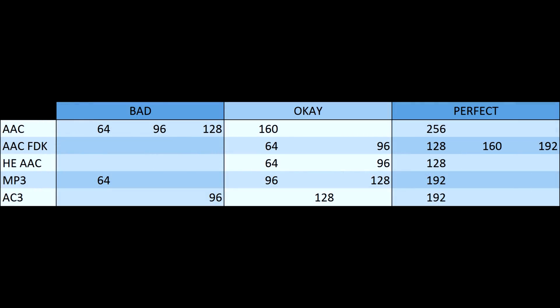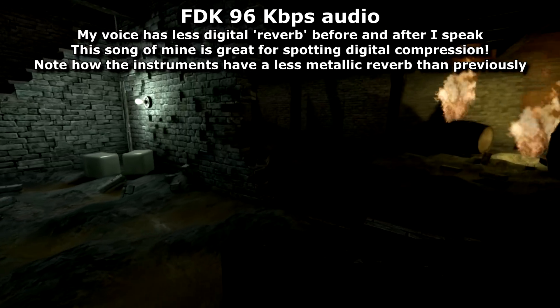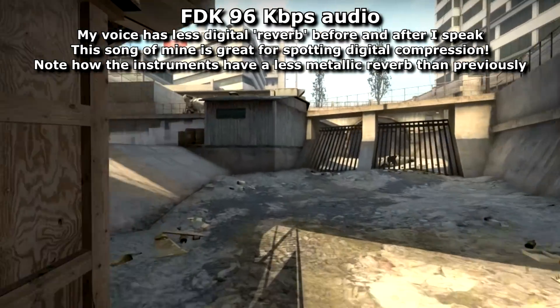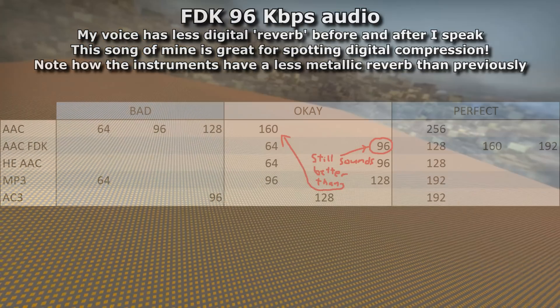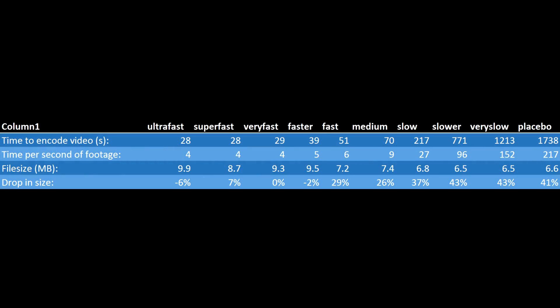I ran the video through numerous file formats and separated the good from the bad. The one I like most is FDK. I'd argue that even at 96 KBps it sounds good, but just to be safe I'll use 160 KBps just in case any audiophiles are around. So, H.265 at quality 21 with 160 KBps FDK audio is my desired config. But which optimisation setting should I choose?